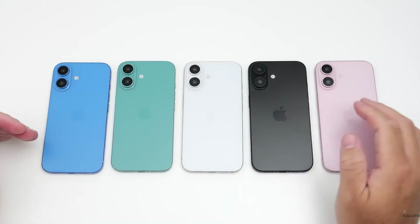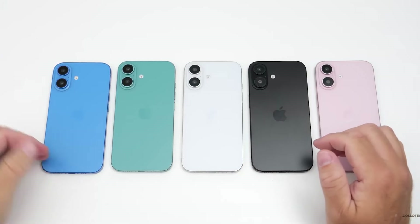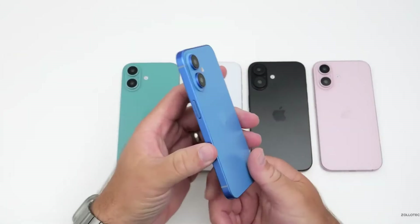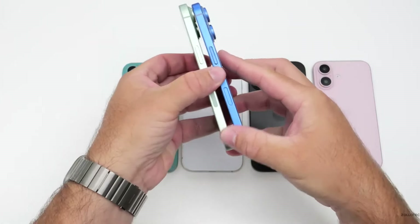However, there's a chance that both leakers were shown fake iPhone 16 models. The video also shows an action button, which might be added to all iPhone 16 models, not just the Pro versions. Additionally, there is a new button on the lower right side of the phone that is rumored to be for taking photos and videos.